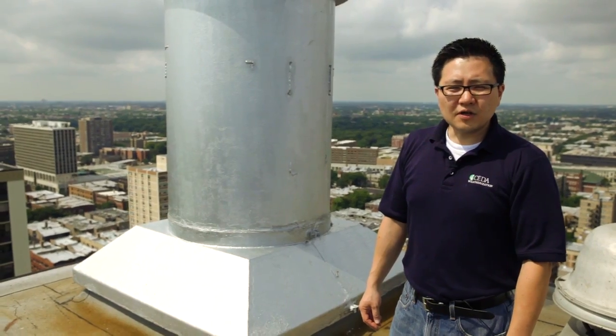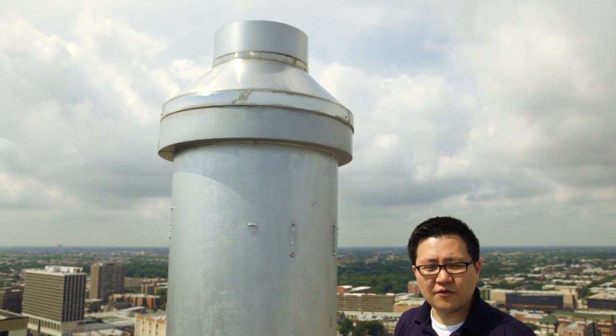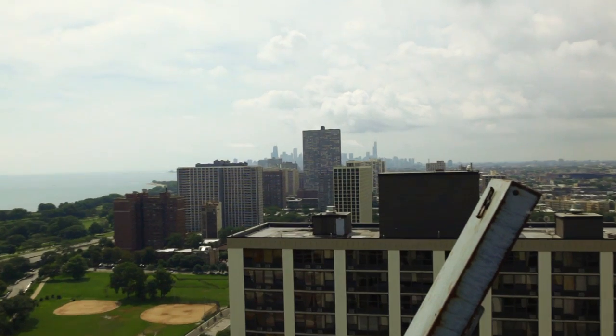Now we're on the roof of Lakeview Towers to see the termination point of the stack — the stainless steel vent you saw in the basement. The stainless steel venting continues through the existing chimney of the building.